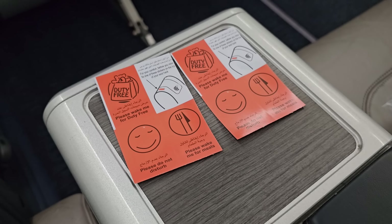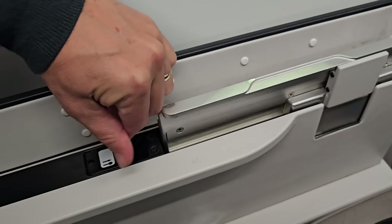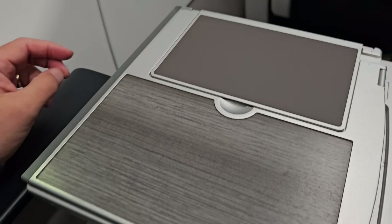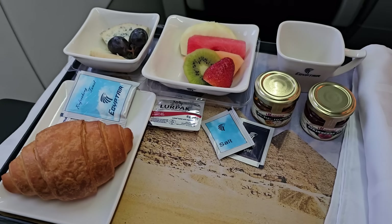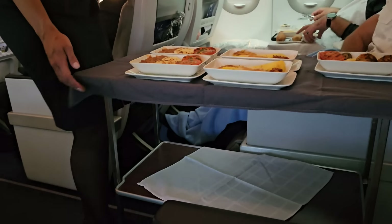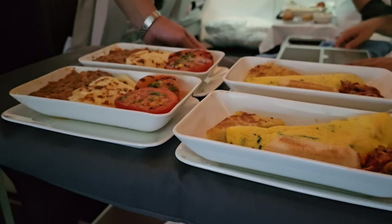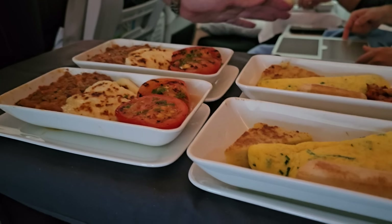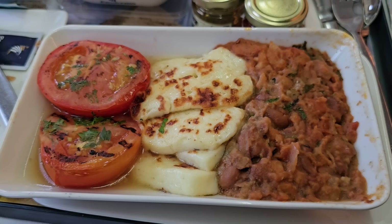The service onboard was excellent. As this was a very early morning departure, some passengers chose to sleep and delay their breakfast — not me. I was hungry so happily enjoyed breakfast straight after our departure from Abu Dhabi. There were three choices for main course and they were served old style from the trolley. I passed on the meatballs and the Mexican omelette and went straight for the Egyptian option: grilled halloumi and ful, which was delicious.